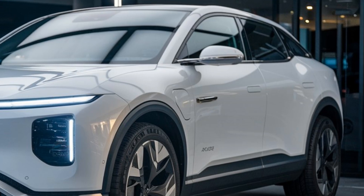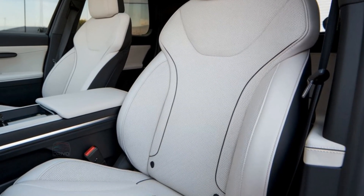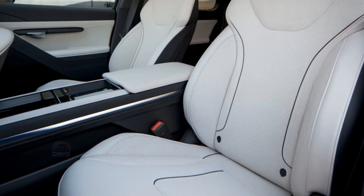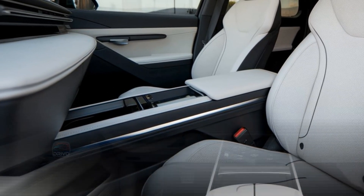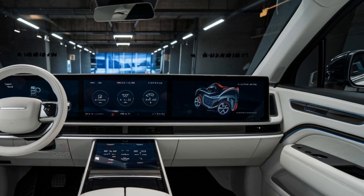Inside the X-Peng G9, luxury meets technology. The cabin features premium materials, a spacious layout, and ambient lighting. A large central touchscreen integrates infotainment, while a digital instrument cluster provides key data.